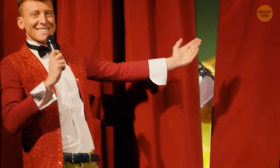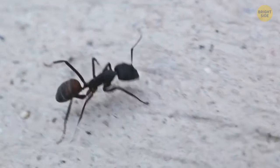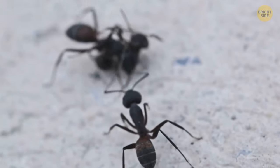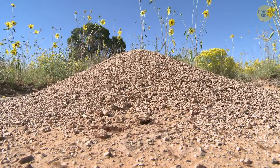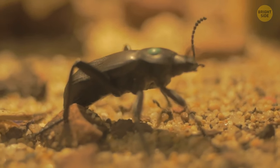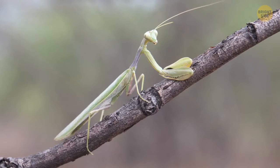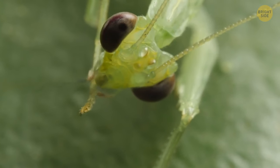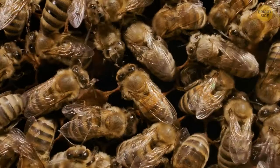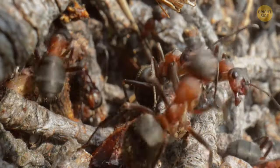Get ready to witness the ultimate showdown in the world of insects as they battle it out in the Insect Combat Championship. Here, the arena becomes their octagon, and their instincts collide in a spectacular display of strength, agility, and strategy. We've brought together a diverse array of contenders from the insect world, showcasing their incredible abilities — from the lightning-fast strikes of the praying mantis to the calculated strategies of the honeybee. Let's see who this year's ultimate champion will be.